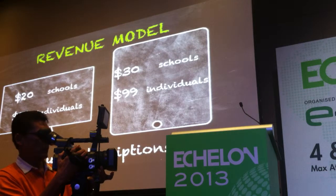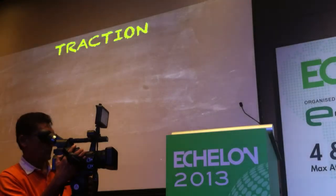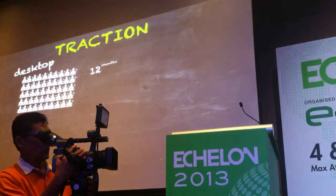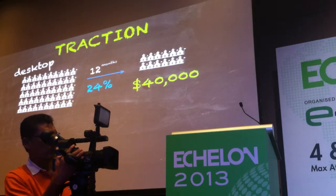So how do we make money? We sell subscriptions to both schools and individuals, with varied pricing depending on whether it's on a desktop or a tablet. Last year, we launched our desktop application. We had 50 pilot schools participating in a trial, and of those we converted 24% — 12 schools — for a total revenue of $40,000.